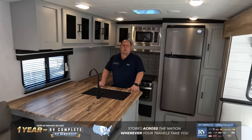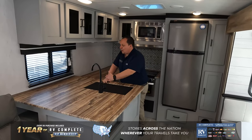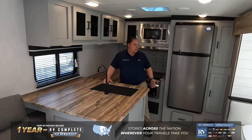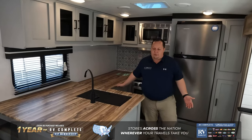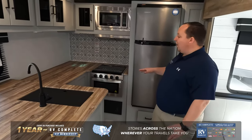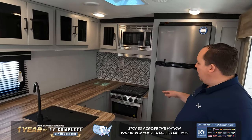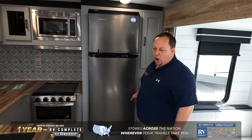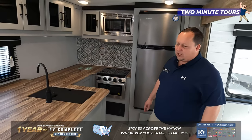But look at this kitchen — butcher block countertops throughout the whole thing. Now it's not actual wood, it is a laminate, but still, is this not one of the most beautiful kitchens you've ever seen? Really nice, tons of countertop space, a good-size refrigerator, and nice light gray — almost like a blue — cabinets. This travel trailer is unique, different, and that's why I love it.